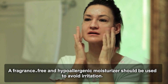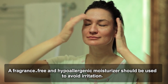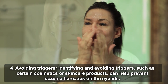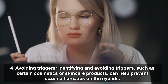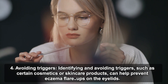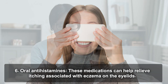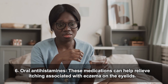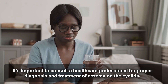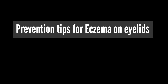Moisturizers: keeping the skin on the eyelids hydrated can help relieve dryness and itching. A fragrance-free and hypoallergenic moisturizer should be used to avoid irritation. Avoiding triggers: identifying and avoiding triggers such as certain cosmetics or skincare products can help prevent flare-ups. Cold compresses applied to the eyelids can help reduce inflammation and relieve itching. Oral antihistamines can also help relieve itching. It's important to consult a healthcare professional for proper diagnosis and treatment.